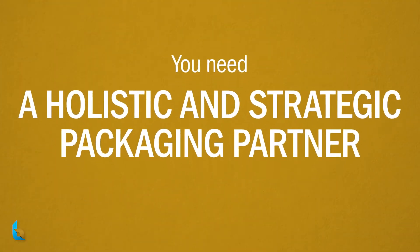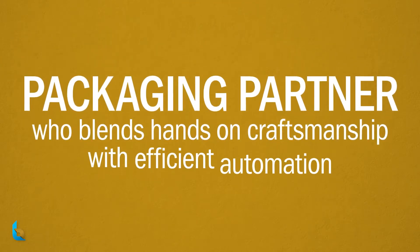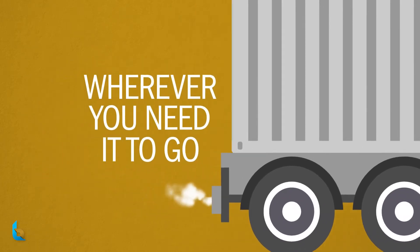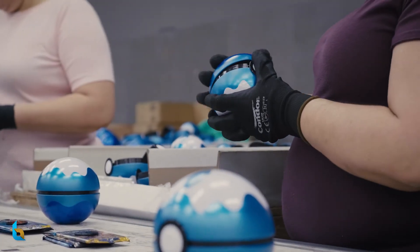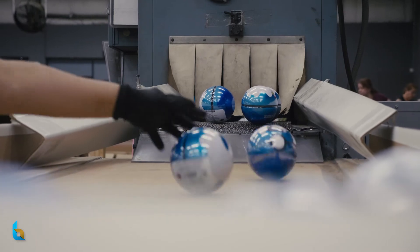What you need is a holistic and strategic packaging partner — someone who blends hands-on craftsmanship with efficient automation and has a level of security and structure to deliver your product safely wherever you need it to go. That's why we provide a myriad of packaging services ranging from efficiently simple to scalably complex.